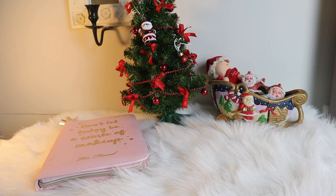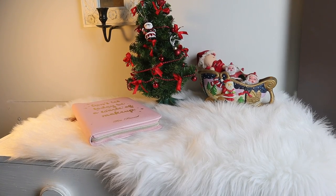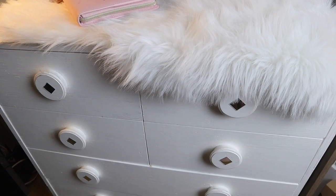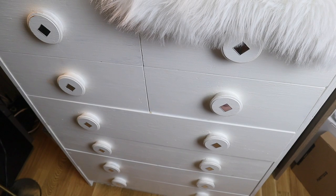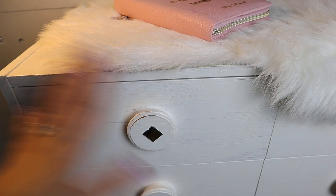For part one of my makeup collection video, I'm going to share with you this makeup storage. I wasn't able to show this the first time I made a makeup collection and storage video. I actually DIY'd this one — I painted it myself about two or three years ago. Let's start at the top left corner of the drawers.